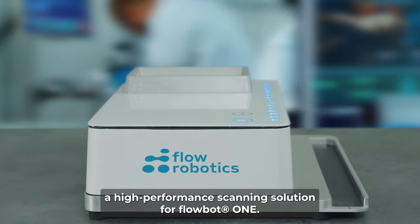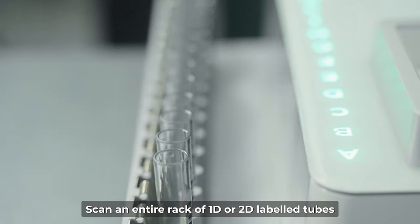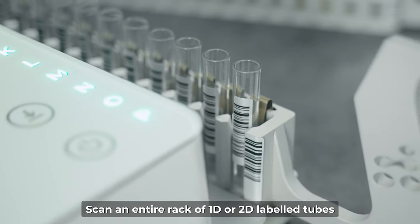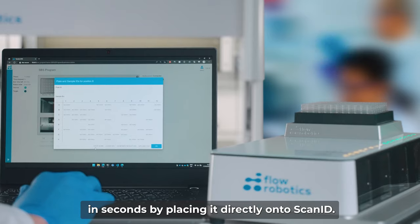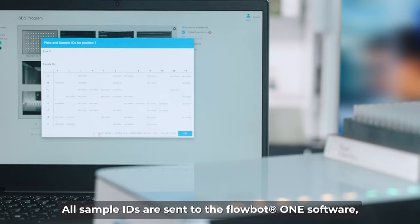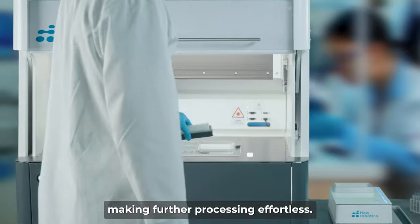Introducing ScanID, a high-performance scanning solution for FlowBot 1. Scan an entire rack of 1D or 2D labeled tubes in seconds by placing it directly onto ScanID. All sample IDs are sent to the FlowBot 1 software, making further processing effortless.